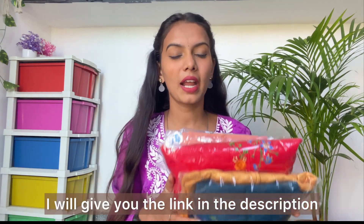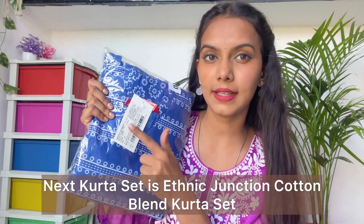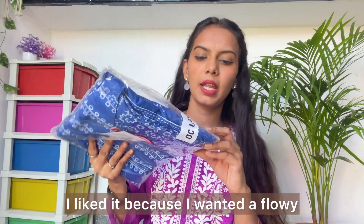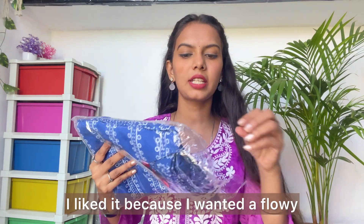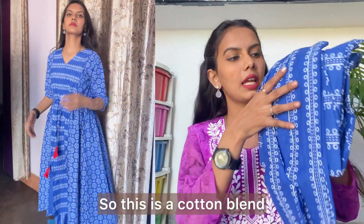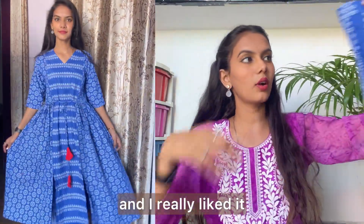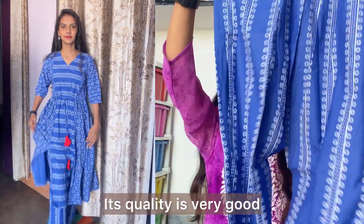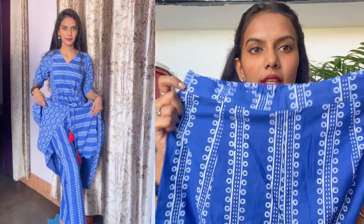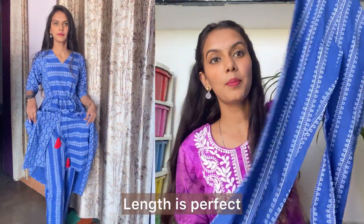I will give you a link in the description if you want to try it. This is an Ethnic Junction cotton blend shirt in navy blue color. It is very good — I wanted a little flowy and comfortable fabric, and this cotton blend delivers that. It has yarn detailing from the sides and white tie elements with intricate work. The fabric looks good and it has a perfect length.